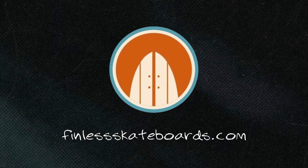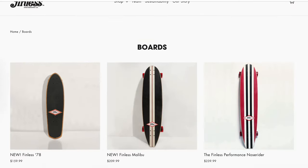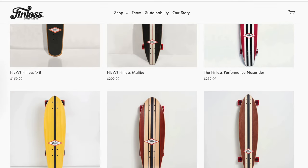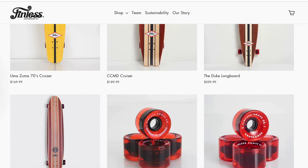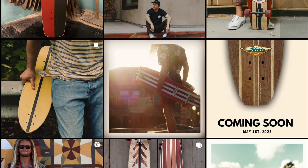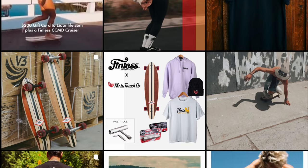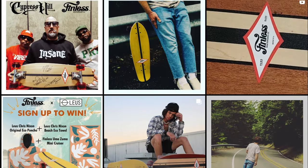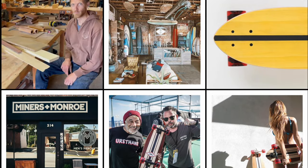Moving on, we have Finless Skateco. Finless is a pretty unique angle to longboards — it's your standard pintail surf-inspired cruisers, but they just have this unique approach that's very vintage and surfy. Anything that's surfy feeling appeals to me since surfing's one of my favorite things to do. I think they're making quality stuff — they're using Paris trucks, making their own decks, and the wheels are solid.